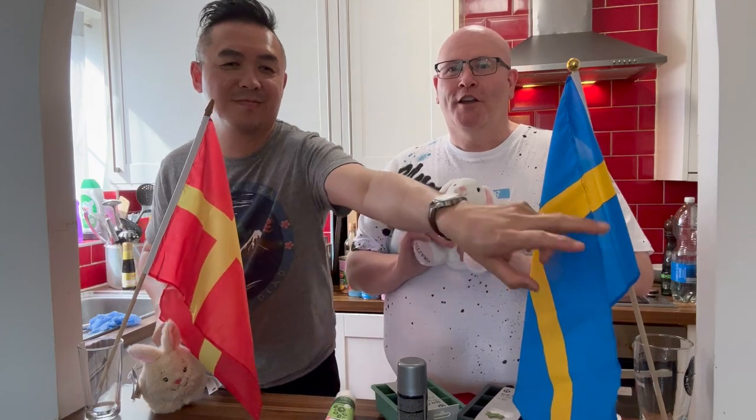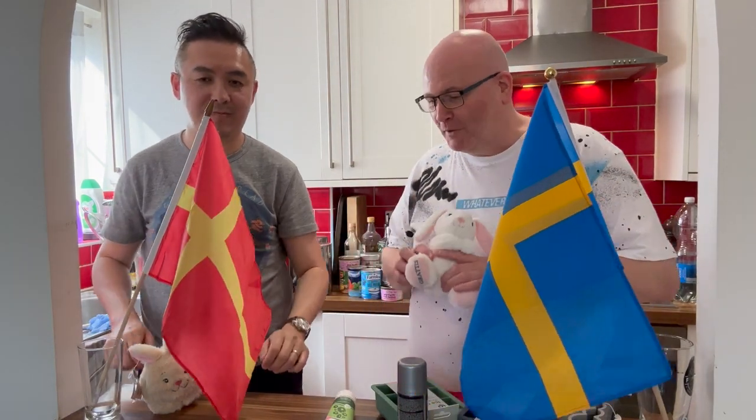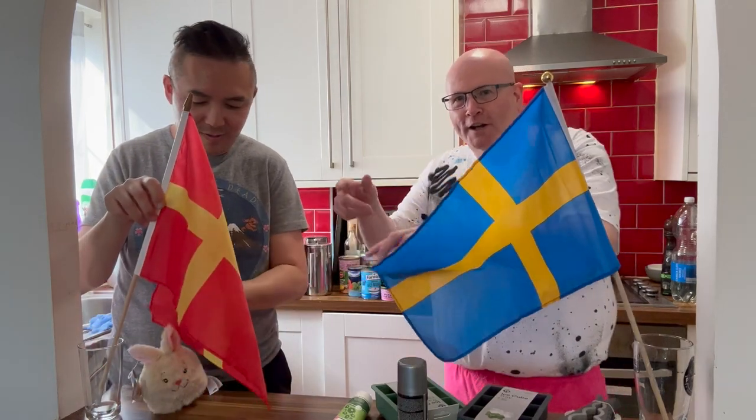Today we are going through some of the items that we bought while we were there. Look, you may have noticed that we've got two flags. This is the Swedish flag, but what is this one, Paul? Oh, we've lost a bunny already. What's that one?